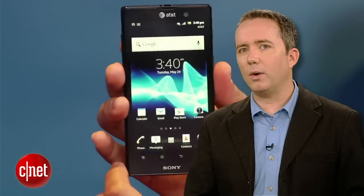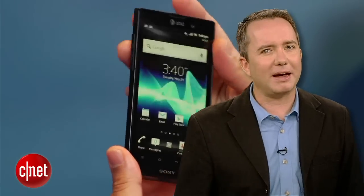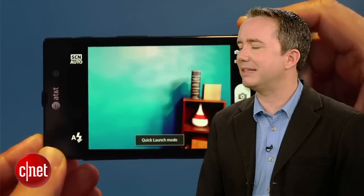Starting off at number 5, the Sony Xperia Ion on AT&T. Sony isn't known for making inexpensive products, so that $99 price tag is a hint that not all is as it seems. The OS is stale, the processor just limps along, and somehow Sony found a way to make a 12 megapixel camera take just bland photos.